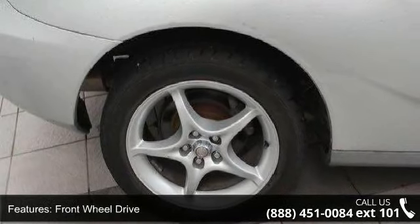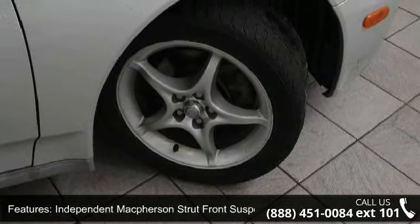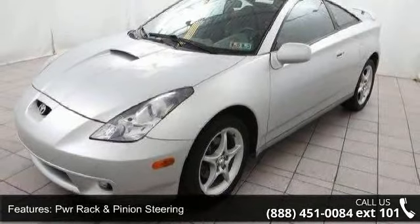Fog lamps, fabric sport bucket seats, 6-way adjustable front seats, tilt steering wheel, and gauges included: speedometer, tachometer, trip meter, fuel level, and coolant temp.